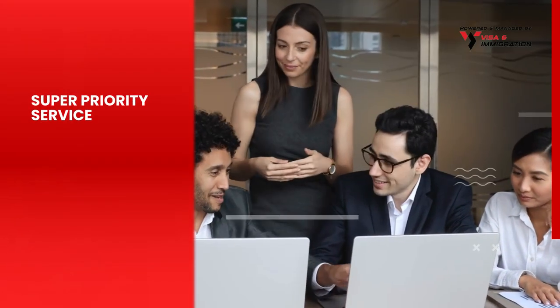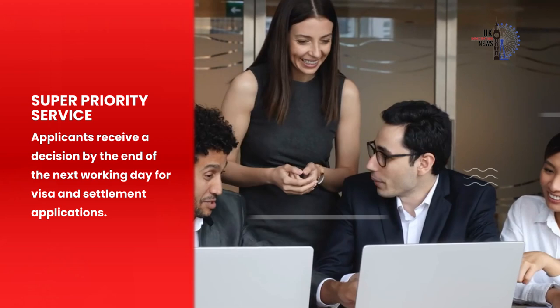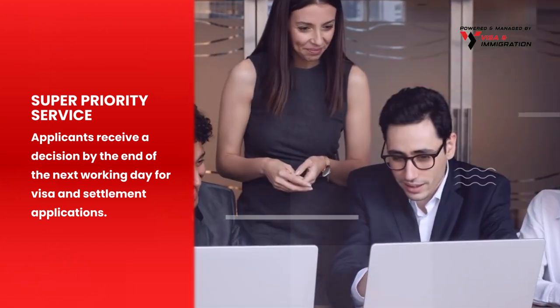With super priority service, applicants receive a decision by the end of the next working day for visa and settlement applications.